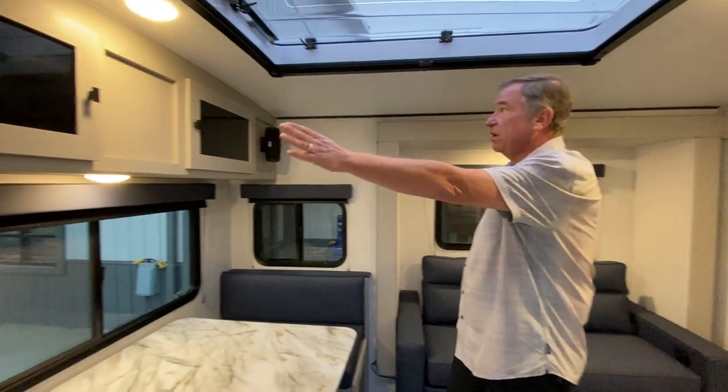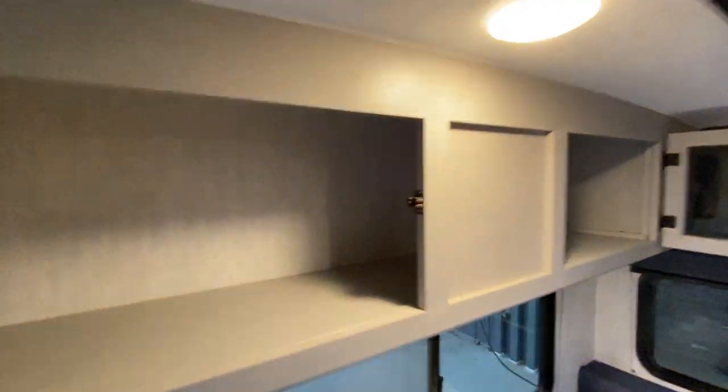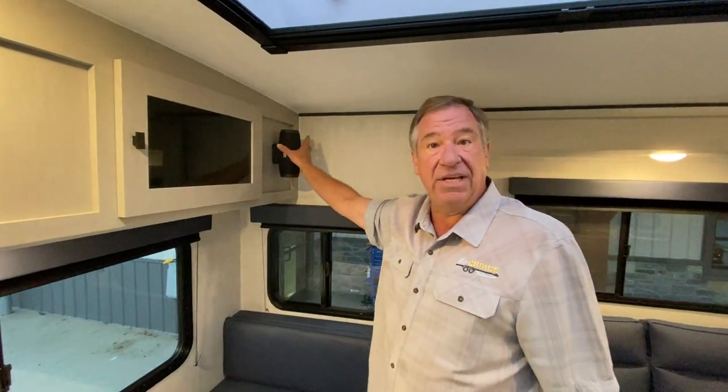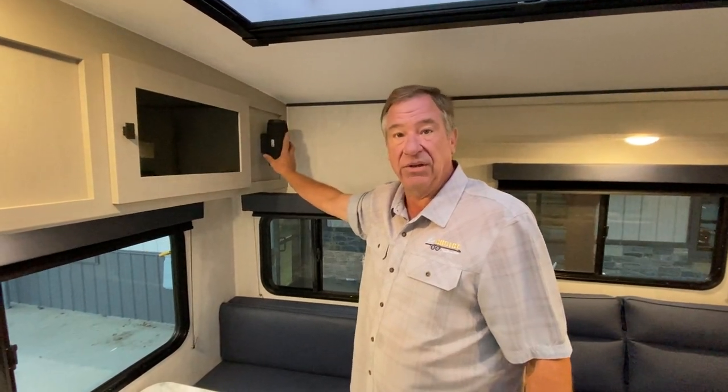As you look across, you have large deep cabinetry across the back, as well as our drive sound system that you can take inside or outside. It hooks up to a phone so you can listen to whatever you want.